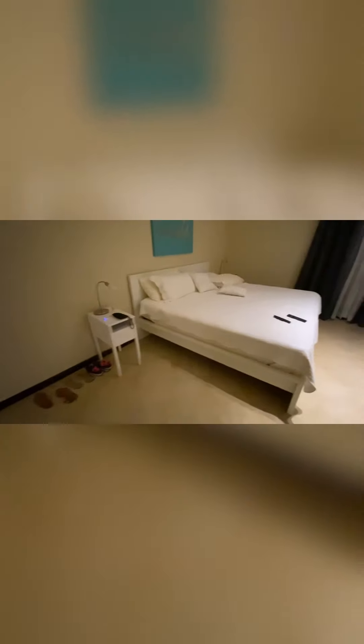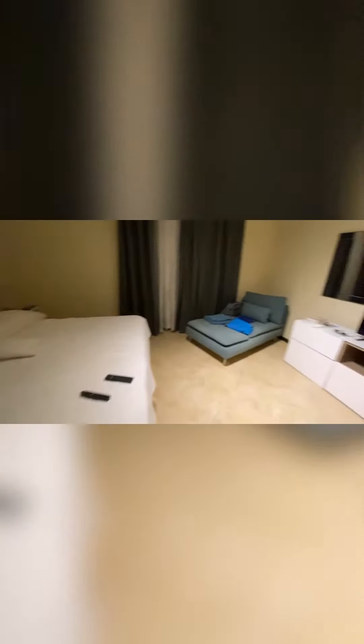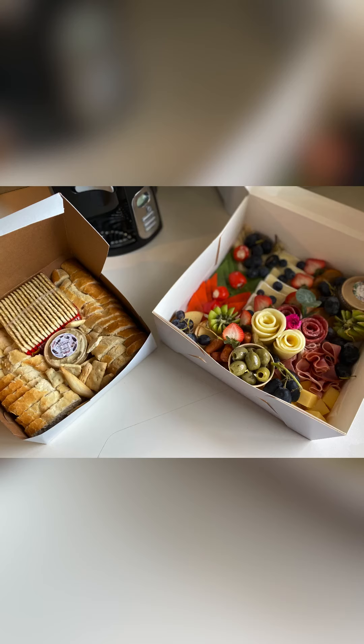We ordered a charcuterie box from one of the local vendors, and boy was it delicious. I highly recommend them, so next time you're in Aruba, check out Picnics by Amy. Thanks for watching!